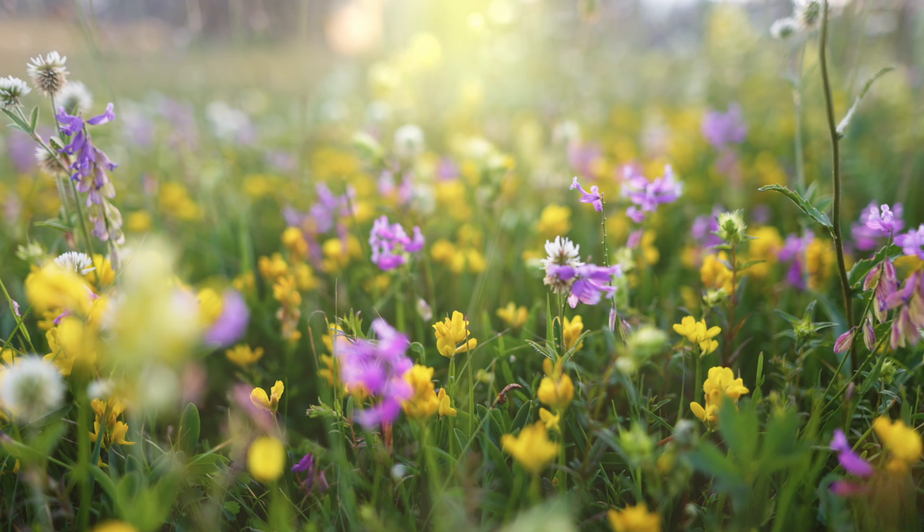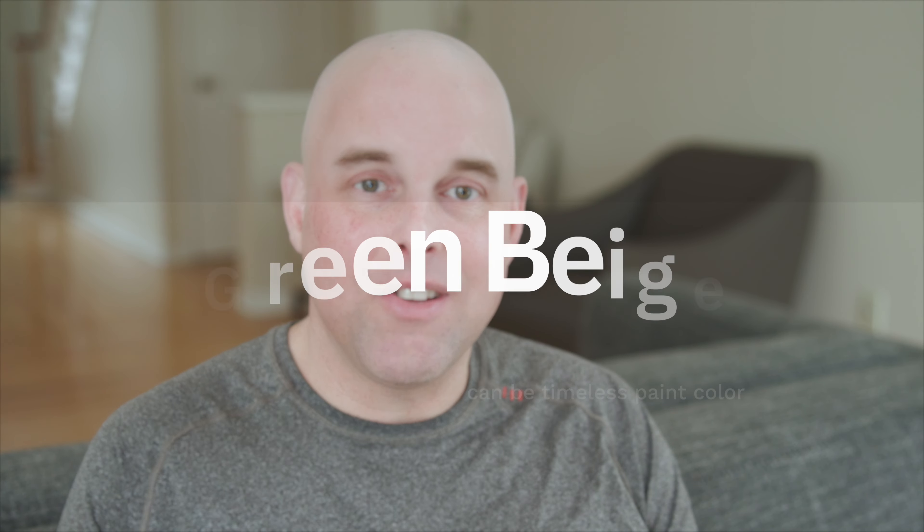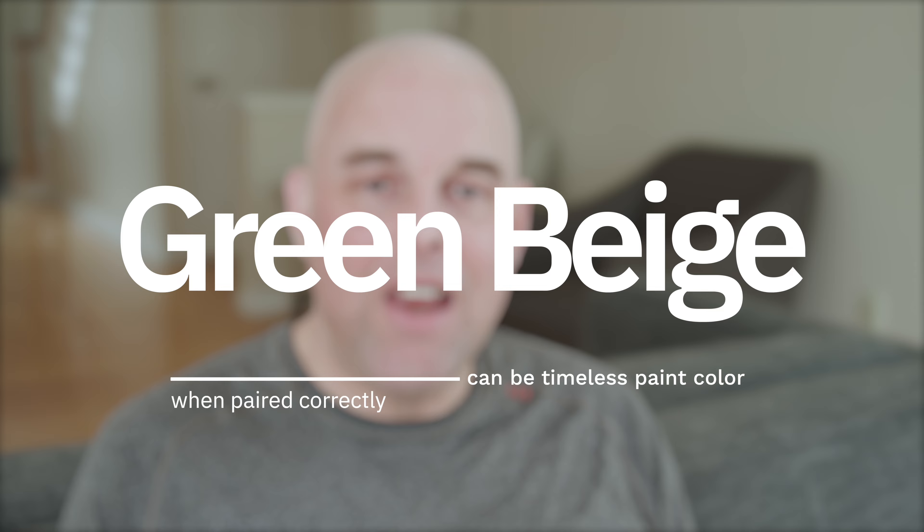The greatest teacher of color is Mother Nature, and it's in Mother Nature where we find timeless colors. Timeless colors are hues that never go out of style, especially when you pair them correctly. And it's in Mother Nature where we learn how colors pair and contrast and why it works.